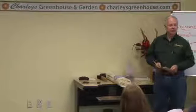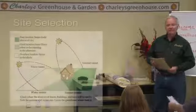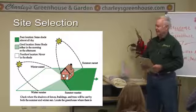Welcome to Greenhouse 101. It's exciting to have you all here, and I look forward to covering some more material to help you build your own greenhouse or perhaps install a kit greenhouse. If you refer to page one on site selection — choosing a greenhouse site.